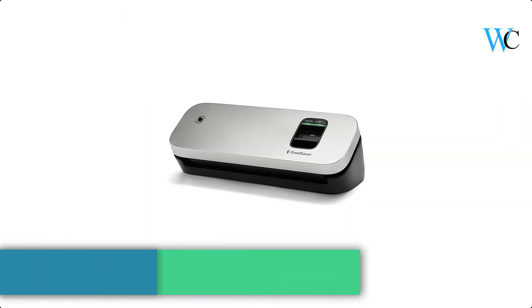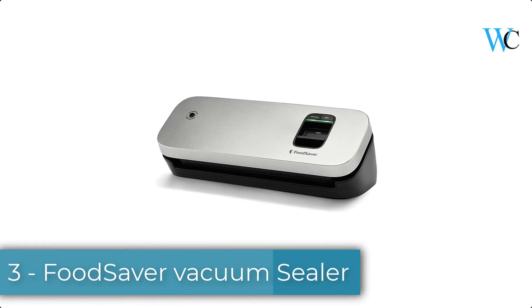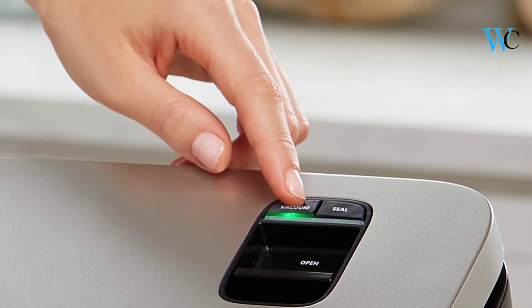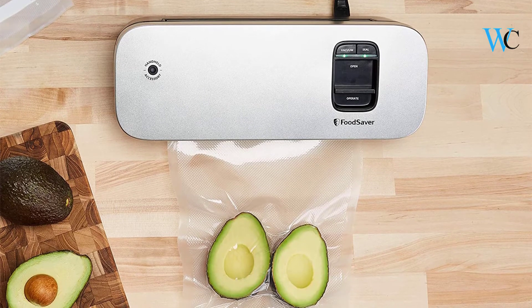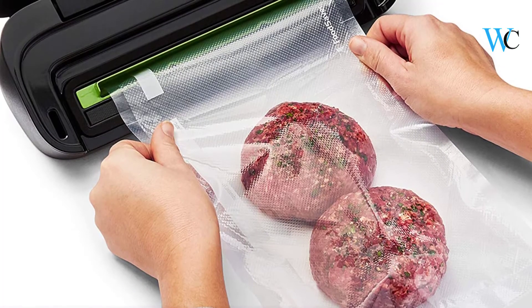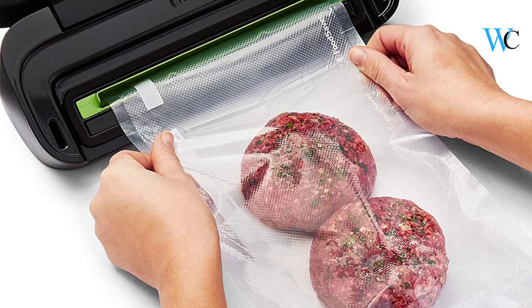On number 3 we have the FoodSaver Space Saving Vacuum Sealer. The FoodSaver Space Saving Food Vacuum Sealer lets you enjoy all the benefits of vacuum sealing in a new space-saving design, featuring the same vacuum sealing power as traditional models. This compact vacuum sealer also features an innovative bag alignment drip tray so you can precisely align your FoodSaver bag to the machine sealing strip, allowing for a perfect seal and less bag waste.